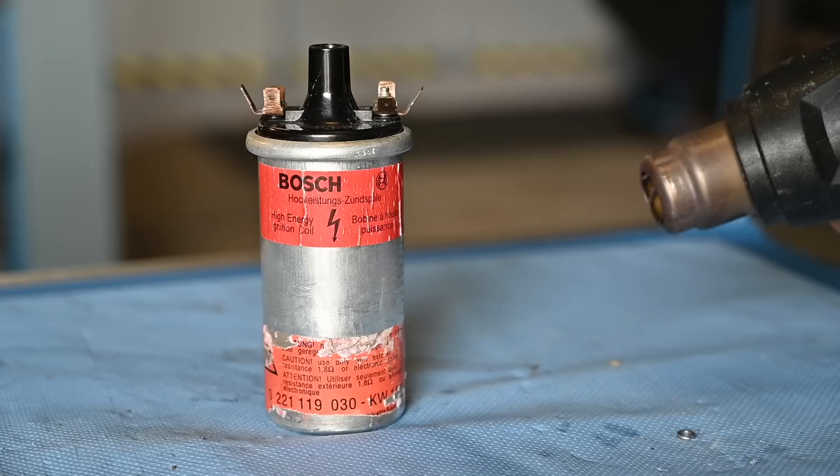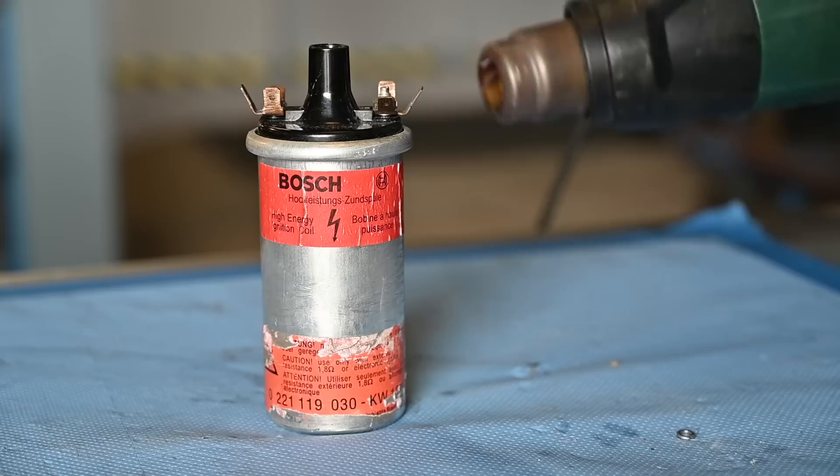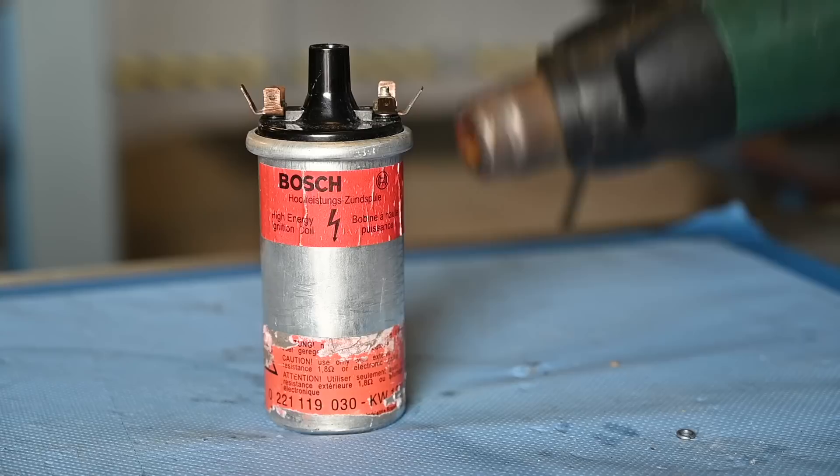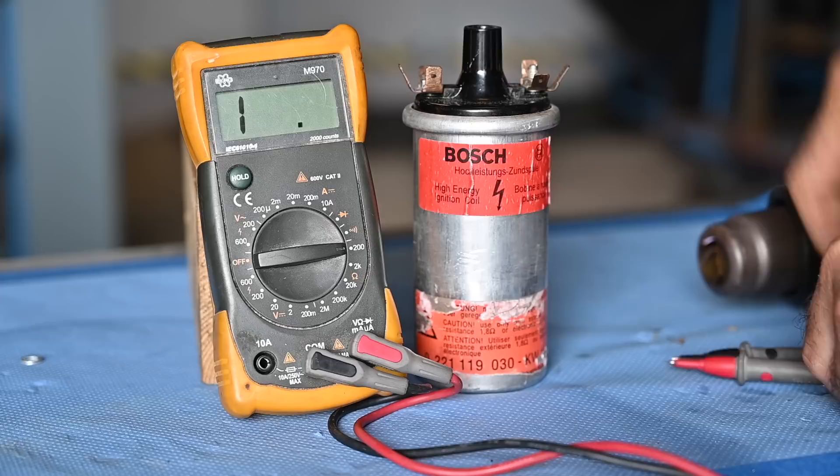Imagine the ignition coil is fitted in the engine with the high-tension lead coming off and wires going to the distributor and the 12-volt supply. What you need to do is heat that ignition coil up while the engine is cold and running, warm it up to about 75 to 80 degrees centigrade, turn off the engine, and try to start it. If it doesn't start, you have a bad ignition coil.